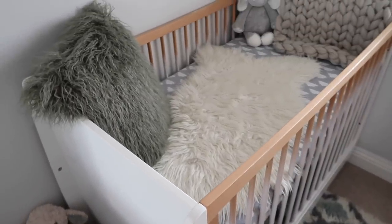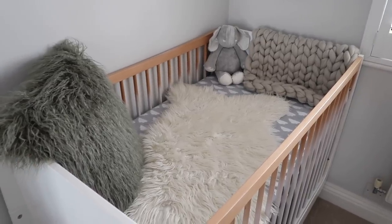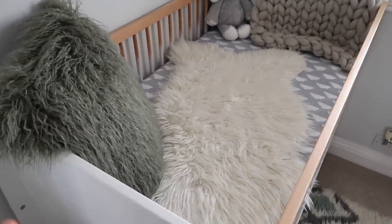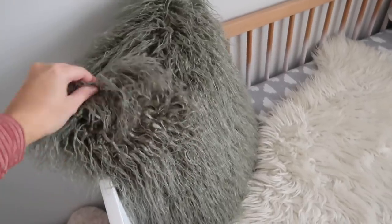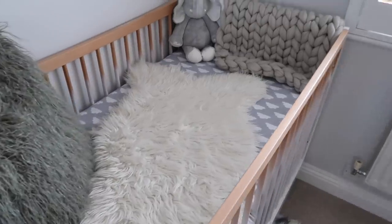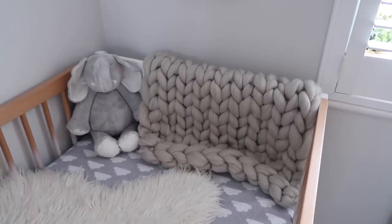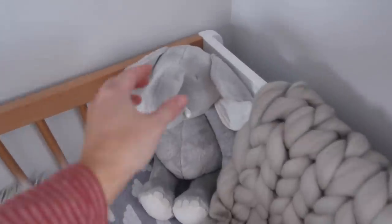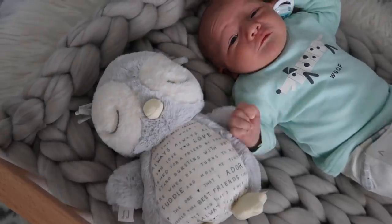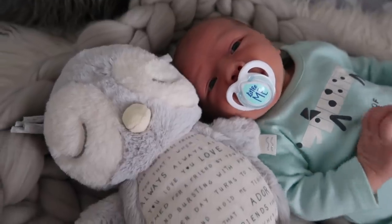Everything in the cot right now will not be in there when he sleeps in here — it's simply for show at the moment. He sleeps in our bedroom in the Snooze pod. So we've got this pillow from Matalan, this little rug — you can buy similar ones from Ikea and Dunelm — and the knitted chunky blanket from a place called Blankets Beautiful on Instagram. There's also this cute little elephant from the White Company and this little owl from Mamas and Papas — it's got music, like the sound of the womb and heartbeat.